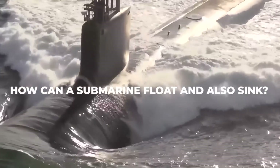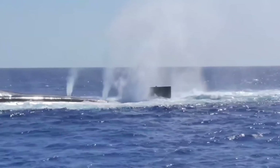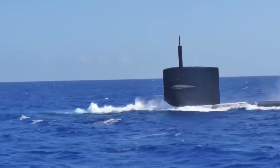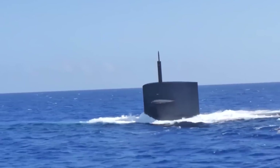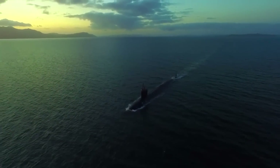But how can a submarine float and also sink? A special system of air chambers allows the submarine to float and sink. Water or air can be pumped into the empty chambers of the ship, which allows the crew to steer the submarine. The Navy uses submarines to get intelligence about the waters where they send warships. A submarine sails there in advance to find out what boats are there and what they are doing. When the submarine has gathered all the information and the coast is safe, the warships are sent.